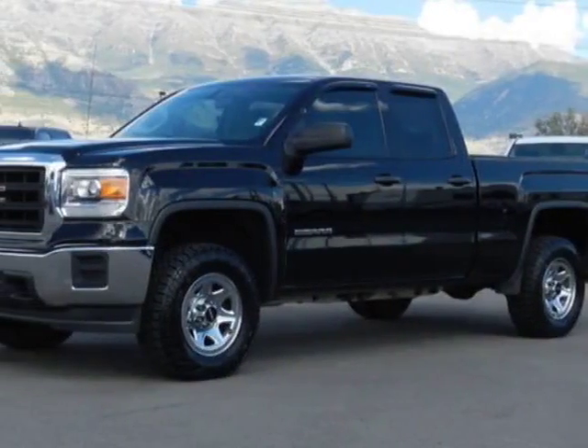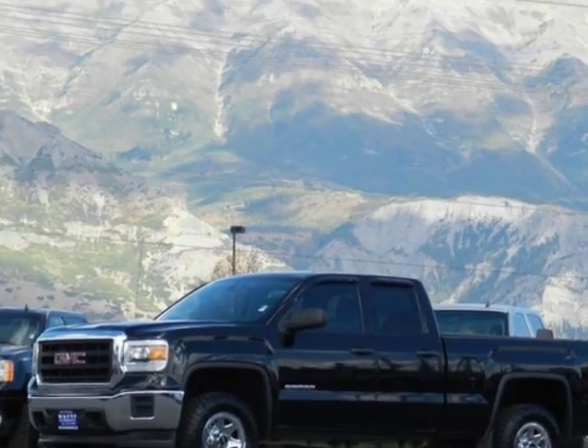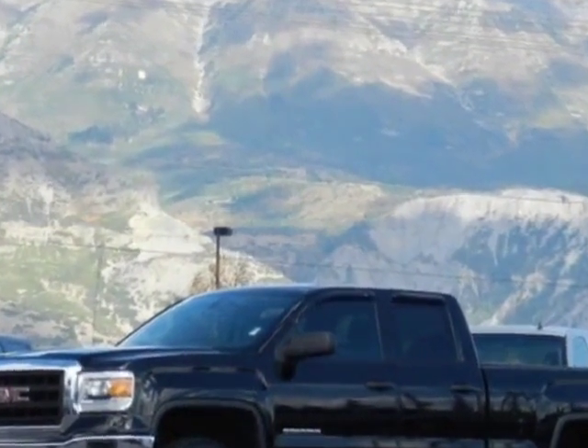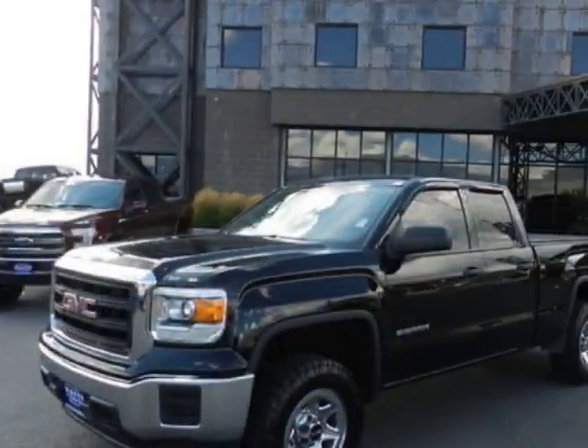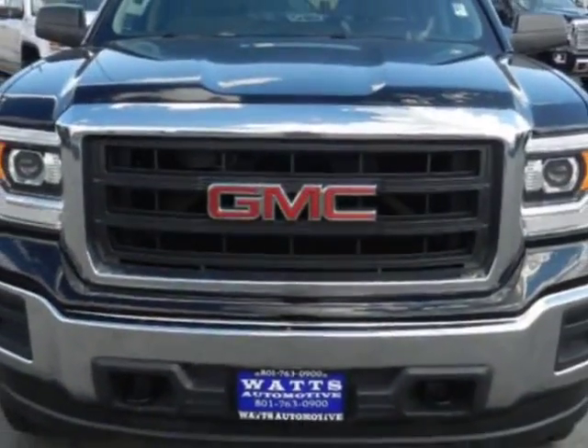Look at this 2014 GMC Sierra 1500. For your protection, a warranty is available for this vehicle. This vehicle gets an estimated 17 miles per gallon in the city and an estimated 22 on the highway.